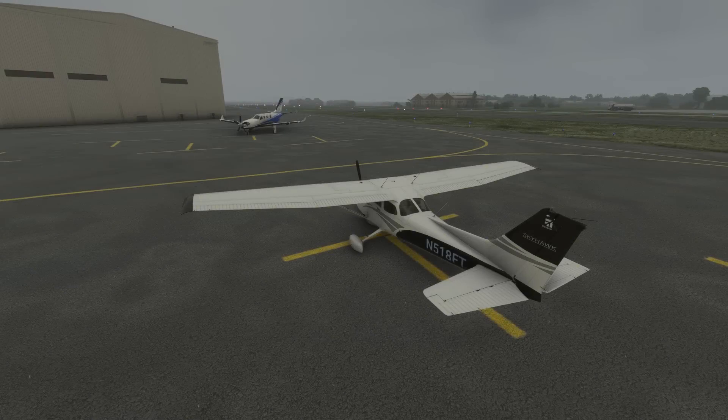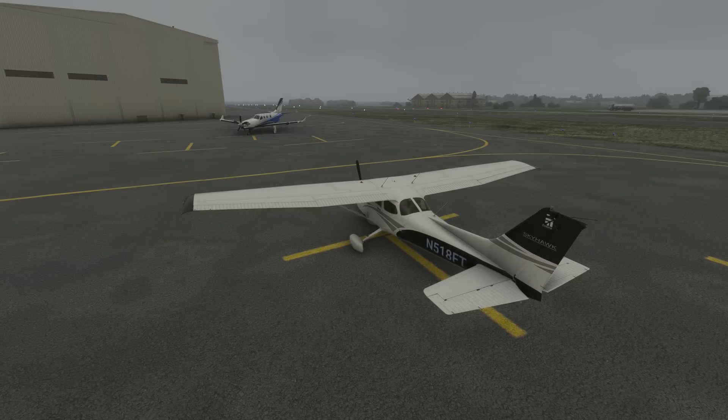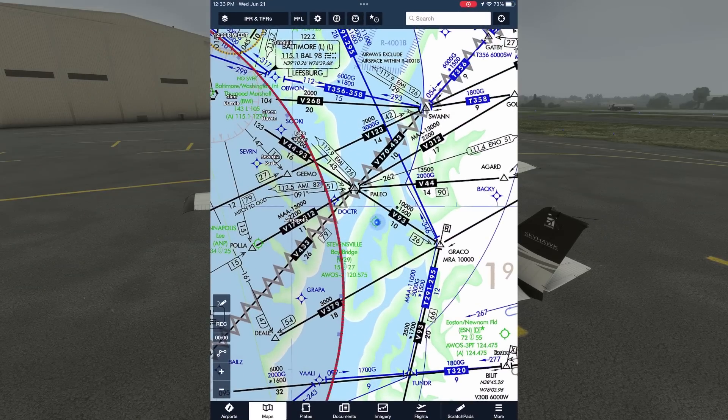We're walking up to our Cessna 172 on the ramp at Stevensville, Maryland, Bay Bridge Airport, Whiskey 2-Niner. It's a crummy day with light rain and low ceilings, but perhaps ideal to do an IFR flight up to Allentown, Pennsylvania. Pulling up ForeFlight, we can see it showing us on the ground at Bay Bridge.